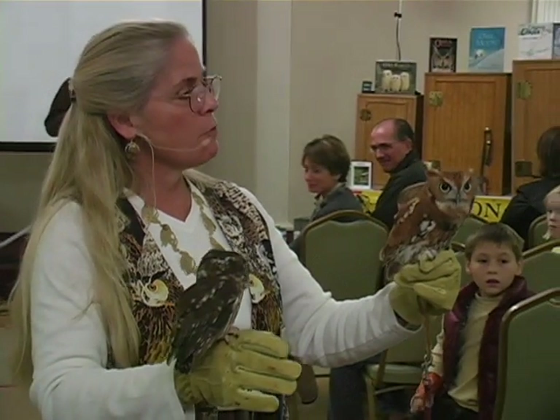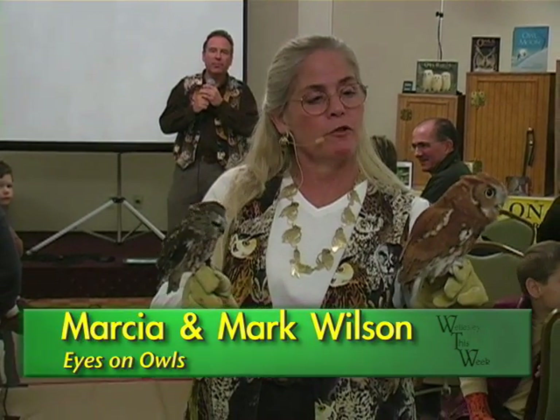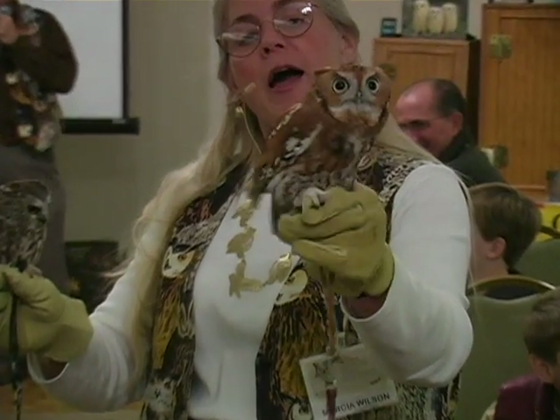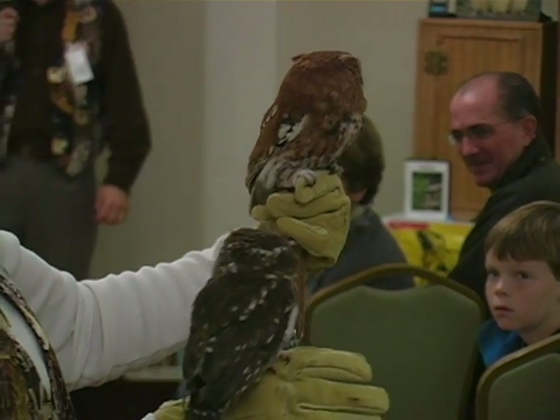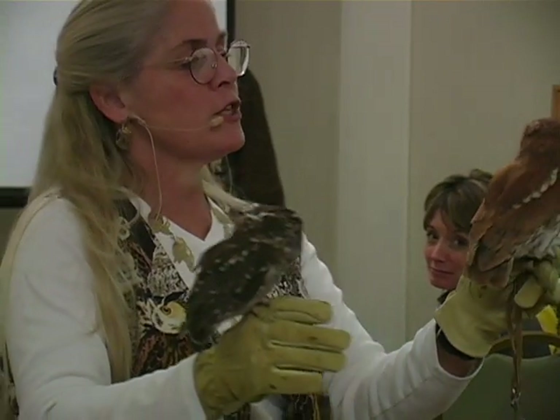This guy was found by the roadside in Bolton, Massachusetts, and that was eight years ago. He had a fractured clavicle that impedes his ability to fly really strongly, so he'll go about 20 feet and poop out. If you can't fly very well, you're not going to make it out there in the big world. So he's at least eight years old.